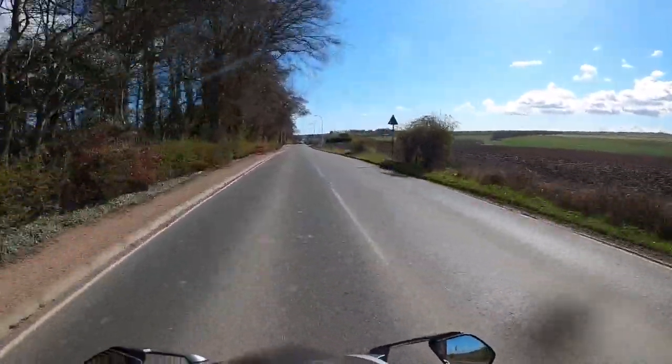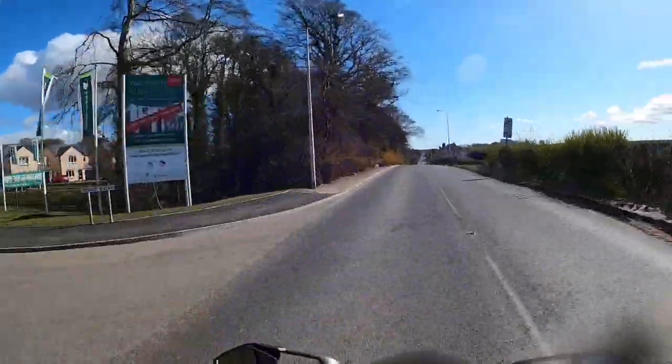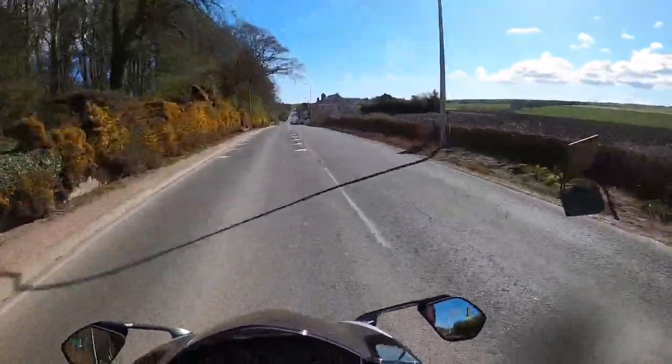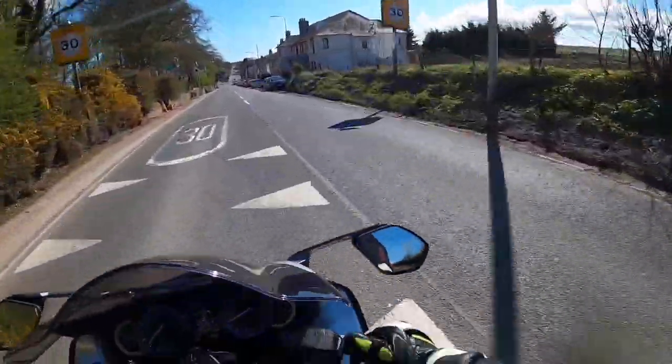I haven't spent a lot of time studying the specs on this, so this is very much a ride by the seat of the pants. Brakes aren't quite as sharp as I would have liked. I might try adjusting the span adjuster, actually — see if that helps.